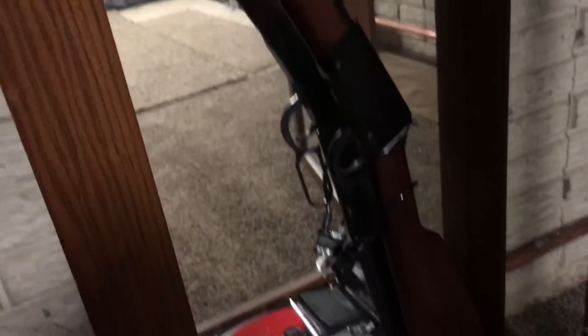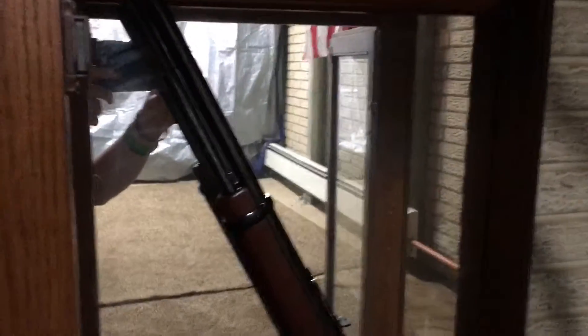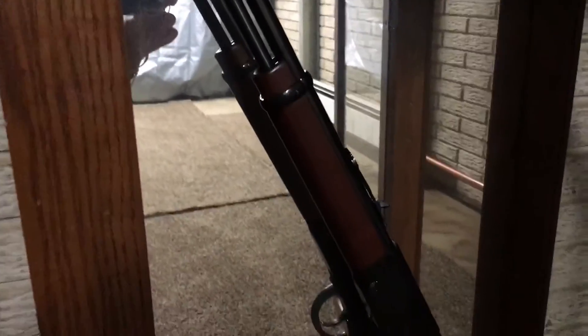Now I'm moving on down here. Right there is my Henry Lever Action .22 rifle made by Henry Repeating Arms. Really sweet rifle. I'm going to get a video about it up later on, hopefully within the next few weeks.